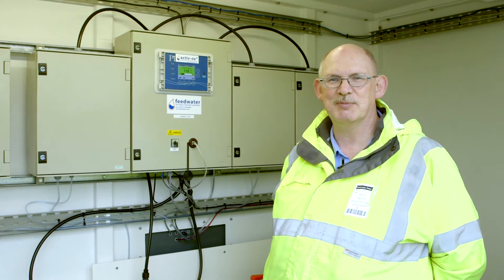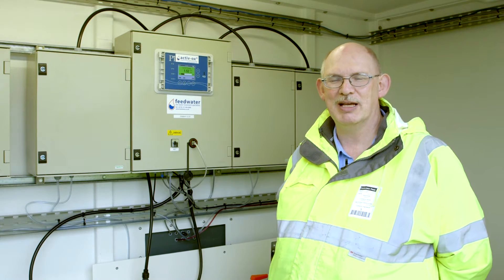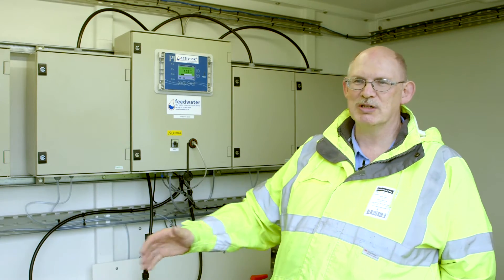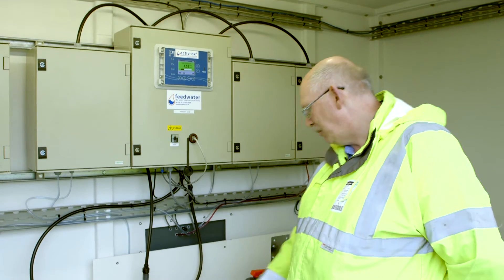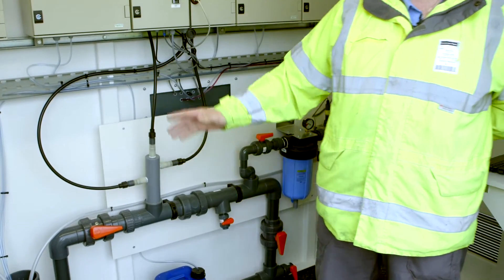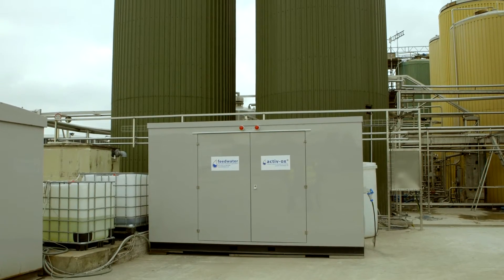The difficulty we've got is because it's six different types we've got to treat that water as one, and we're doing that by transferring water from the silo through these pipes underneath here and back through. The water is circulating on a constant flow of around about 25 metres cubed an hour.